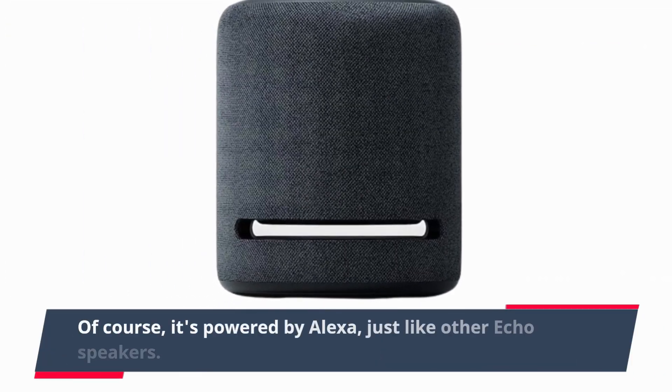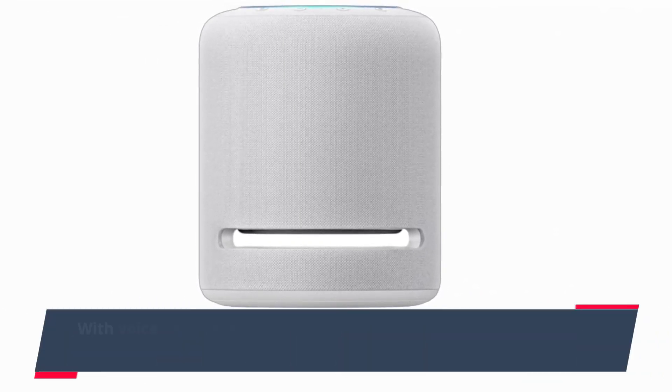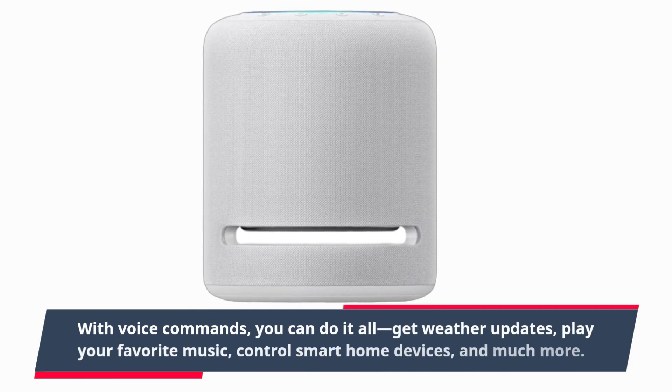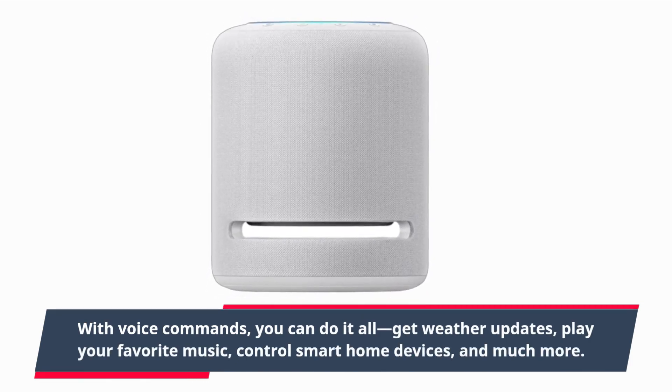Of course, it's powered by Alexa, just like other Echo speakers. With voice commands, you can do it all — get weather updates, play your favorite music, control smart home devices, and much more.